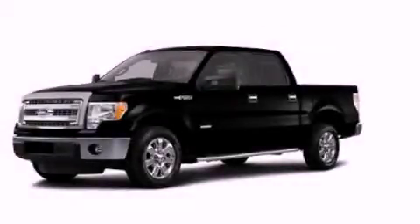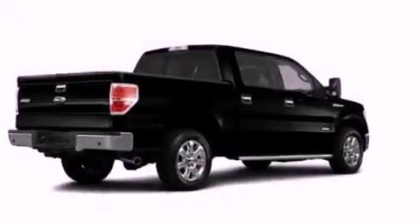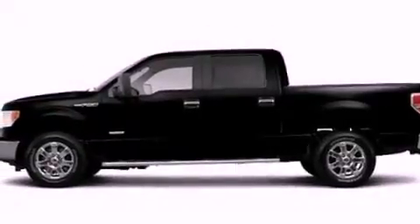This is a brand new 2013 Ford F-150. It has the power to move what you need and the look too. It features a 5.0-liter eight-cylinder engine and an automatic transmission.